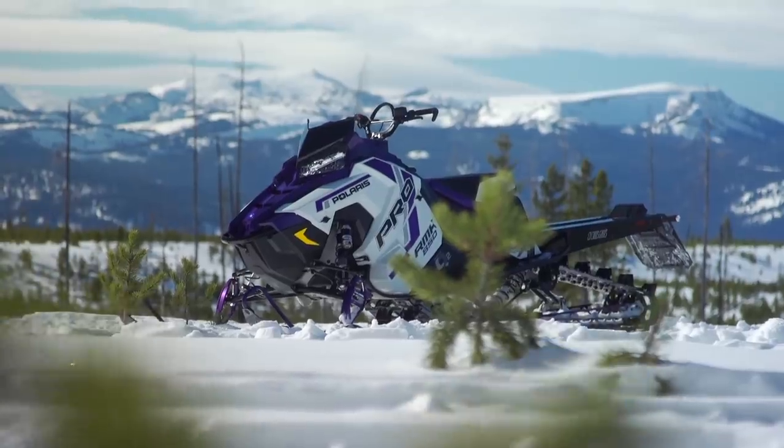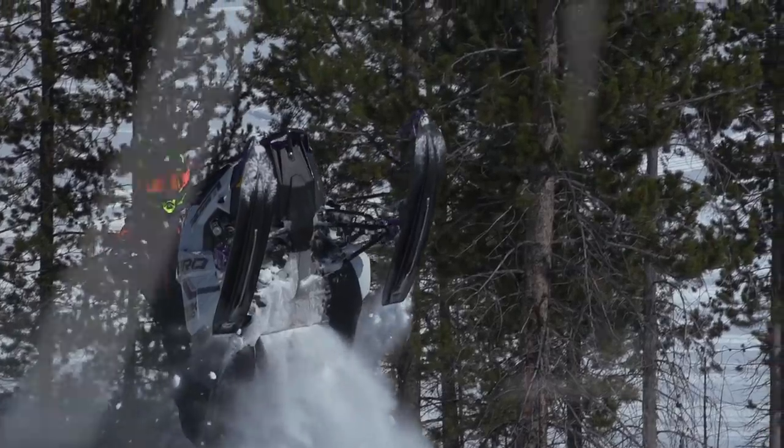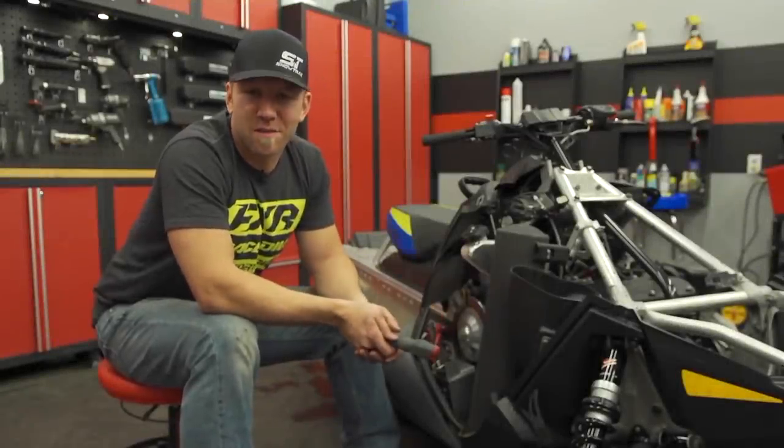That's not to say the Ski-Doo isn't a great sled or that the turbo system isn't impressive — it absolutely is. But if we had to pick a sled to climb a mountain in deep snow, it will always be the one that's 50 pounds lighter.